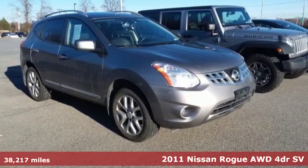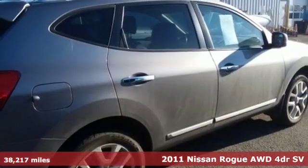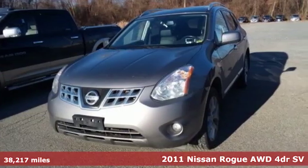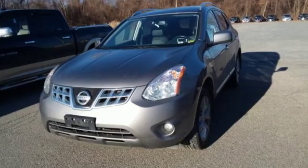Here's a 2011 Nissan Rogue. Nissan excites the senses so you can enjoy the journey. A great vehicle is comprised of great features like these.